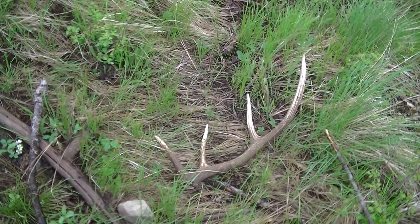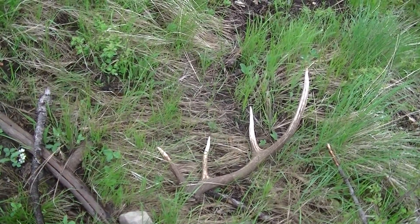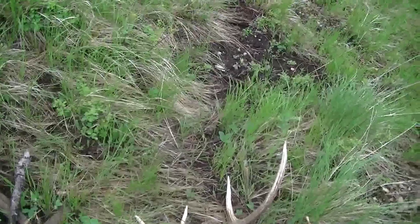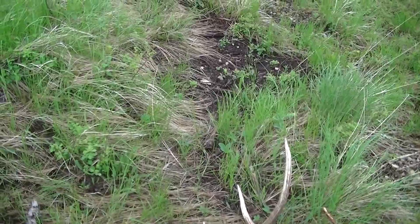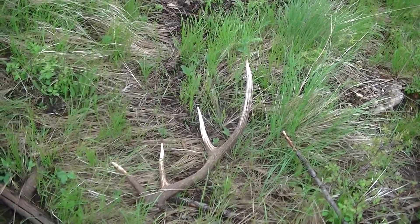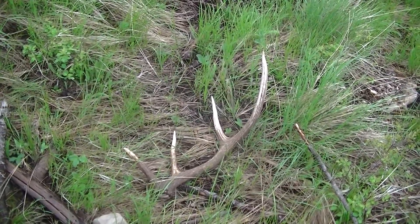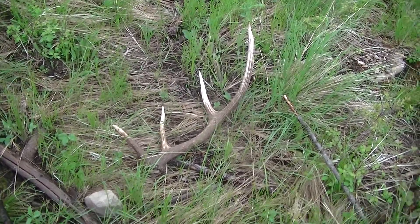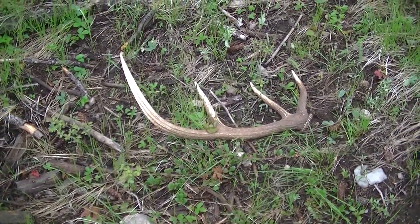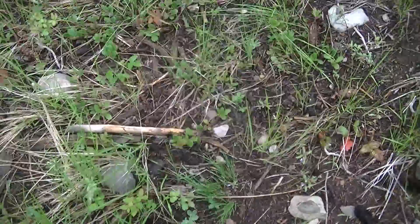That's the other shed — the other side? I think so. That's it. I got a match! Hey, that's great. There's a matching side right there, about 30 feet away — not even that. But here we are, a matching set.